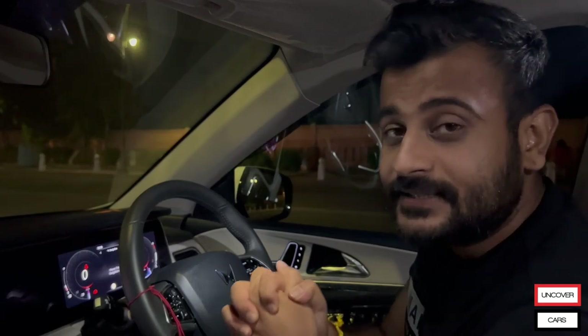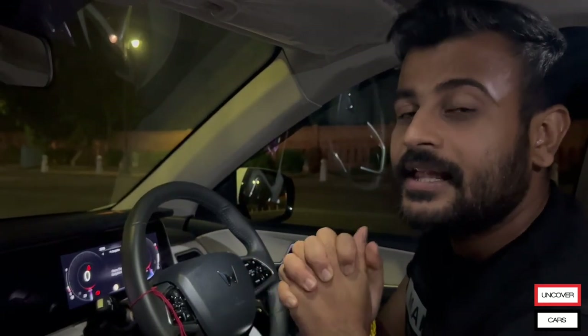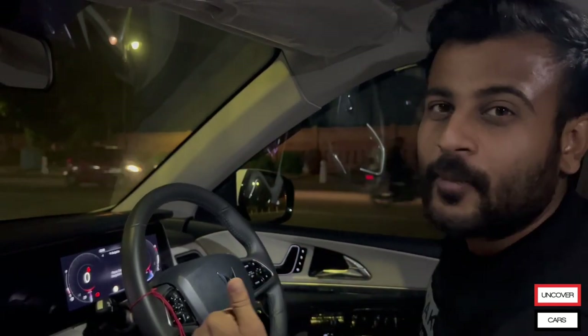Thank you so much for watching Uncover Car's video. Please stay tuned and please like and subscribe to our channel. Thank you so much. Good night.